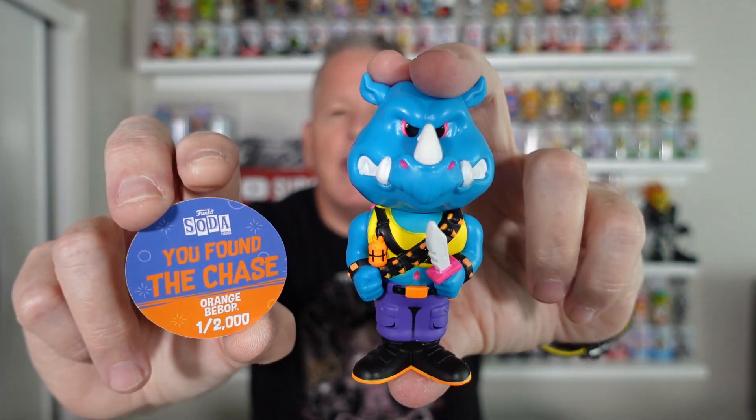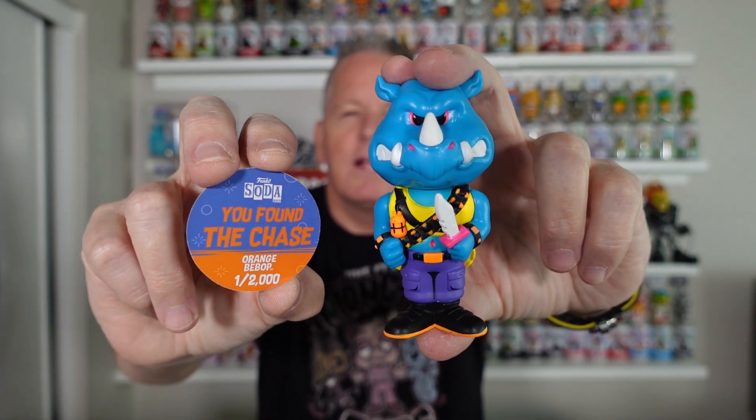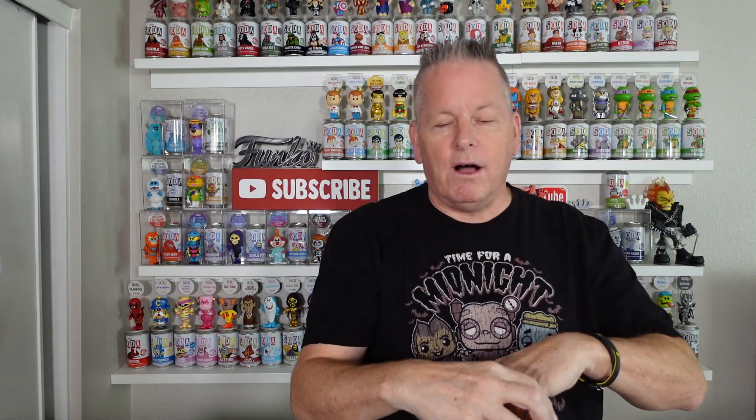All three of these will be up for grabs tonight — 4 o'clock Pacific, 7 Eastern. So that is the Chase Haul. That was a pretty good haul, guys. That was a good group of chases.